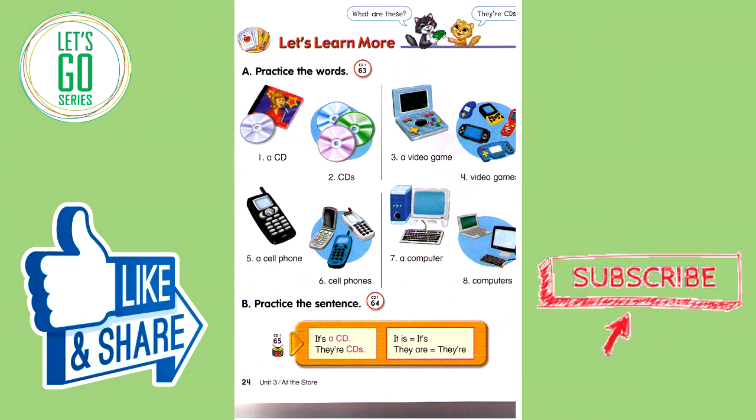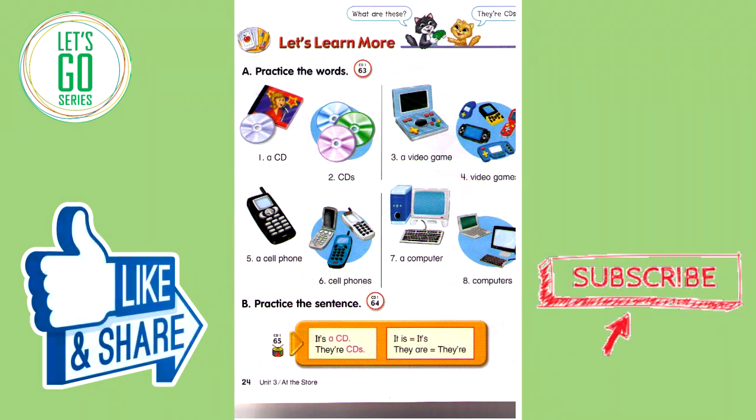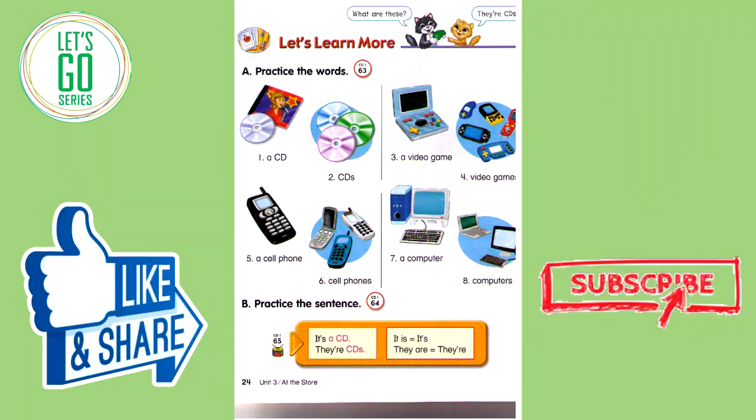Track 64B. Practice the sentences. It's a CD. They're CDs. It is — It's. They are — They're. It's a CD. They're CDs. It's a video game. They're video games. It's a cell phone. They're cell phones. It's a computer. They're computers.